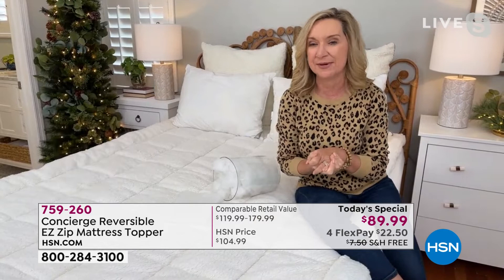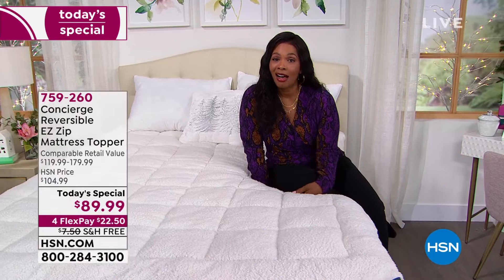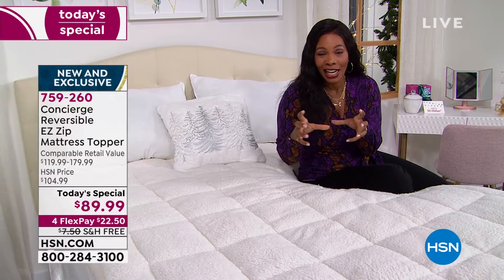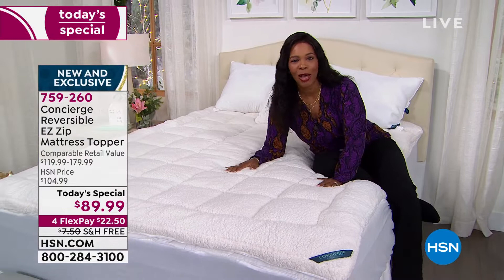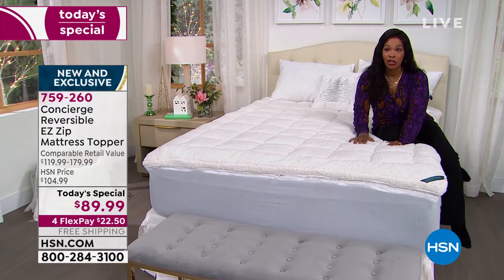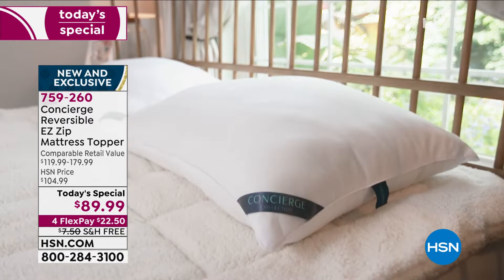It's a busy, stressful, and sometimes melancholy time of year, and having comfort and coziness really can make a big difference. For those precious few hours of sleep, or if it takes you a long time to find your spot in bed — I want you to try this. Literally, if the camera were not on, I would be asleep right now. If you can't say that about your bed — maybe it looks pretty but doesn't feel as good as it could — let Concierge Collection be the mattress topper you put on. It's the only Super Loft Today's Special of the year.